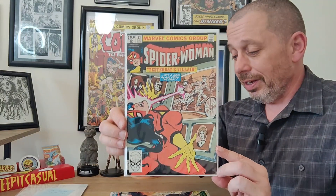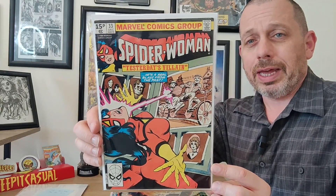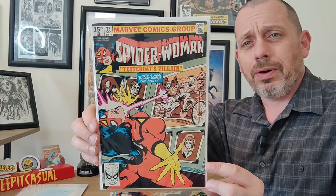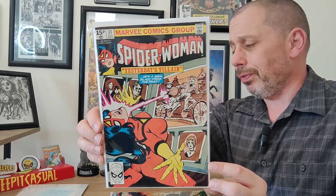Next up we have issue 33, and this is the 15-pence variant — a lot of fun there. This is a Dave Cockrum cover, and beautiful work again. Dave Cockrum is another journeyman in comics who just did so much excellent work, consistently putting out a high-quality standard all the time. This is no exception — absolutely beautiful cover.